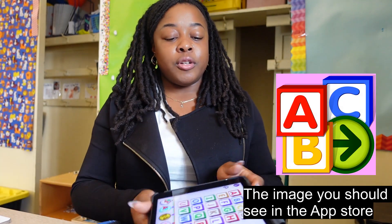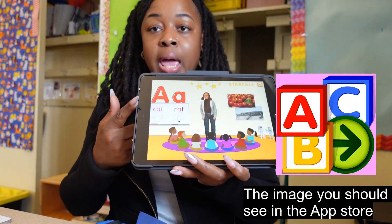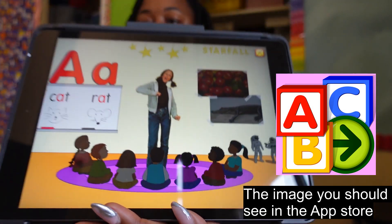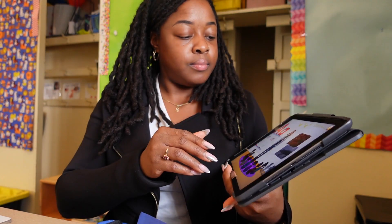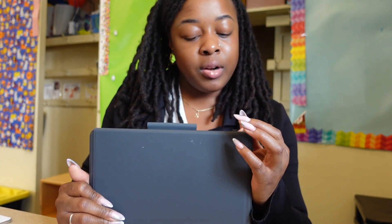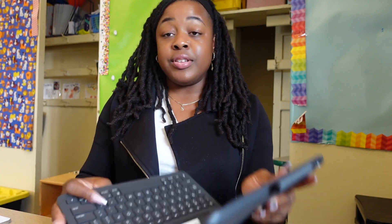Another one I'd recommend is Starfall. This is how Starfall looks when you open it. They would touch a letter — say 'A' — and it plays the short A sound: 'Ah, the cat, the rat, make the short A sound.' So they learn their letters, learn the sounds of the letters, practice writing the letters. There are also colors and a whole bunch of different activities and videos for students to learn. This is a great app as well. Keep my iPad charged and on hand.